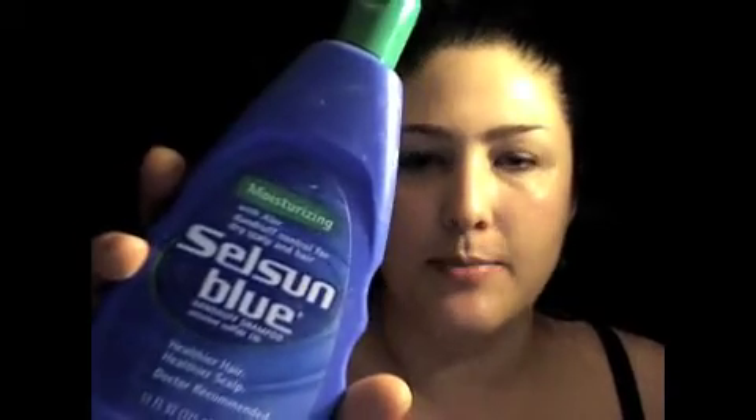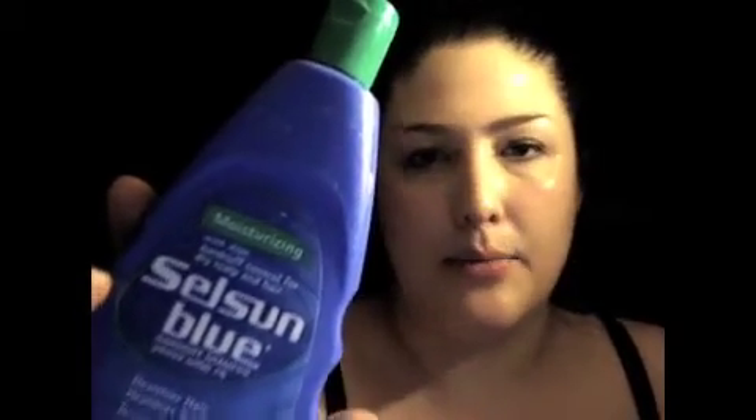Another amazing, awesome, cheap thing is Selsun Blue. Guys especially — you guys on my blog have said how amazing this is — and it's selenium. It's something that when you wash your hair, it's going to wash down onto your face and the rest of your body, especially if you have bacne. Awesome, can't even beat it.